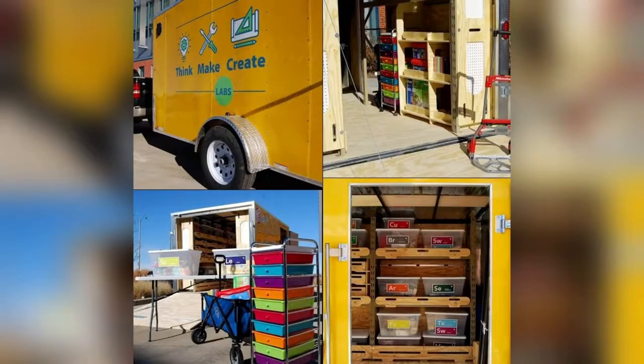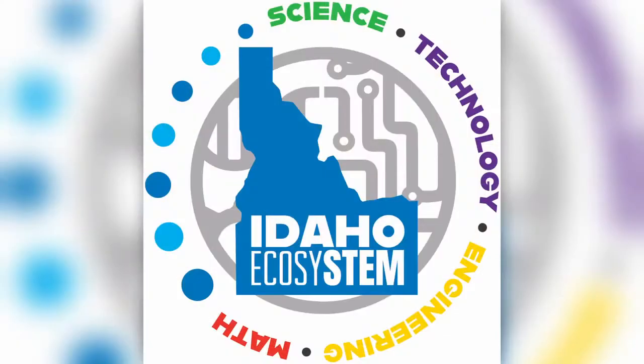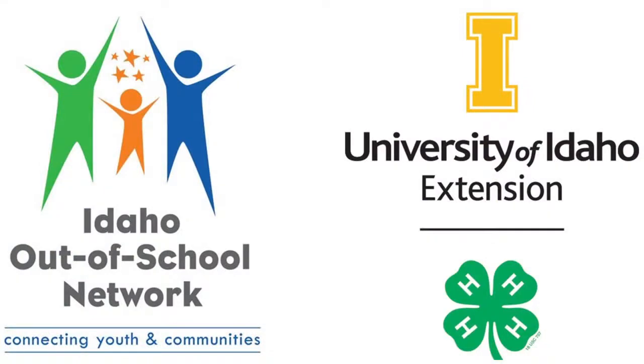The program was created by Beyond School Bells Network in Nebraska, and thanks to the professional network created and supported through our Idaho STEM ecosystem, within a matter of four months, what began as initial conversations moved into the pilot build stage.